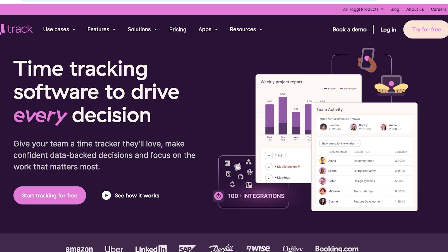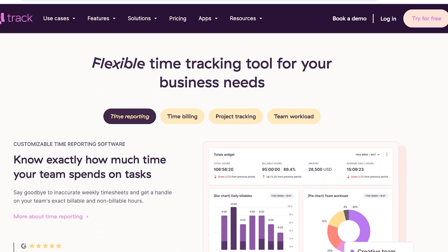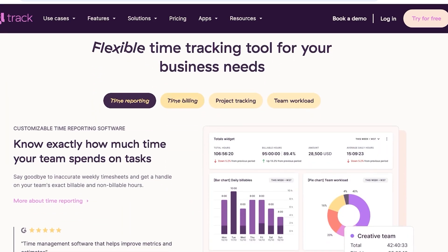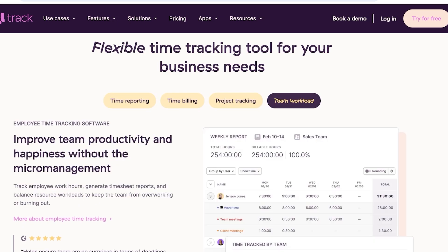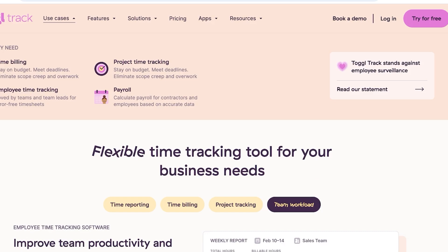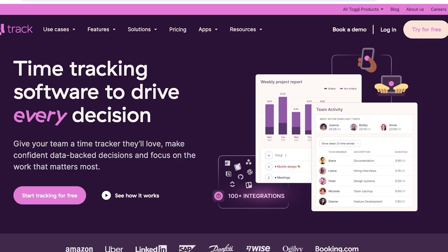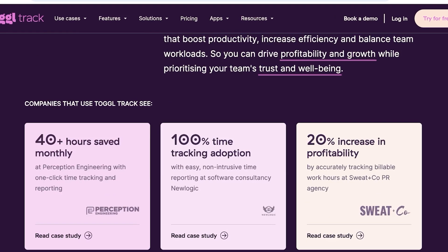Toggl Track has to be one of the most popular time trackers out there, and it's popular for a reason. It's super customizable with features such as time reporting, time billing, project tracking, and team workload. Toggl Track is really built for teams looking to maximize their productivity, with use cases including employee time tracking, payroll, project time tracking, and time billing. You can also manage team activities and see how many hours an employee is putting in weekly.